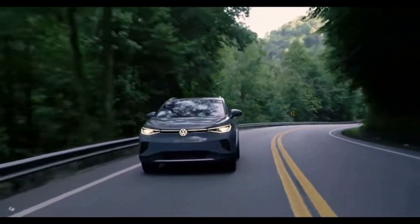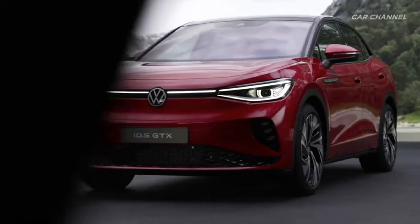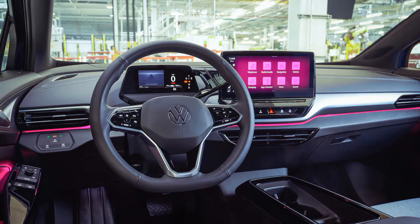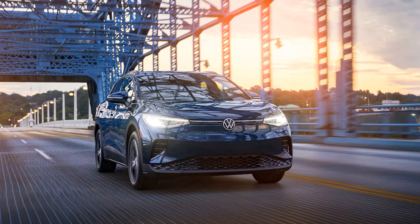Unfortunately, despite being assembled in the US and no longer requiring a long boat trip to reach our shores, the ID.4 retains its destination charge for the 2023 model. That charge has recently risen from $1,195 to now $1,295. Not a huge increase, sure, but disappointing to see that not go down given how the VW is now locally sourced.